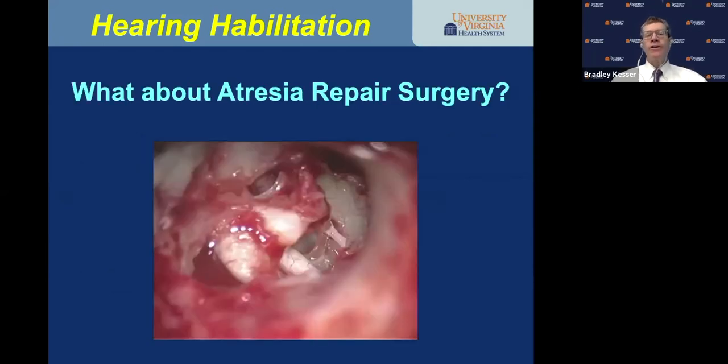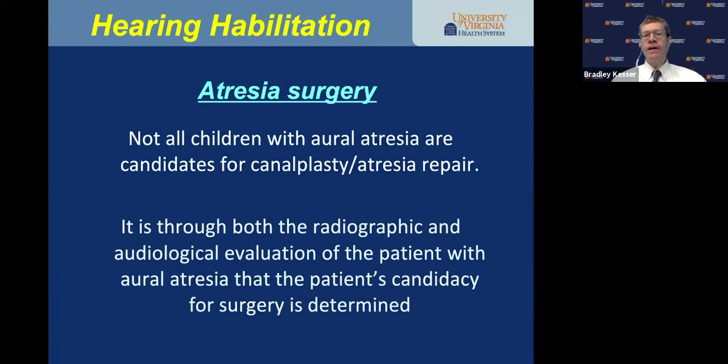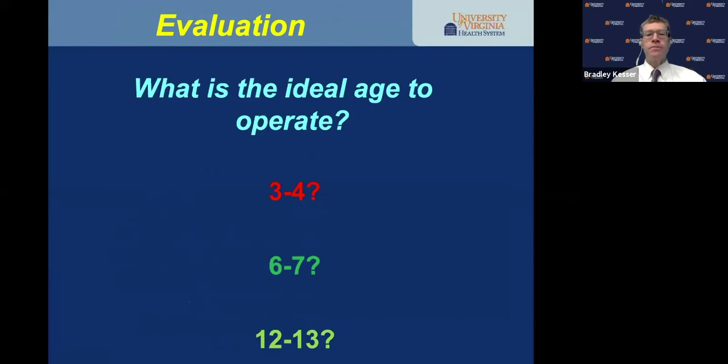What about atresia repair surgery? It's a difficult operation. Not all children with aural atresia are candidates for canalplasty — it's through audiometric and radiologic evaluation that we determine candidacy. Candidacy criteria include age, audiometry, ear anatomy, and cooperability in the office. What's the ideal age to operate? Some surgeons do it as young as three or four — I strongly feel that is not in the best interest of the child. I prefer around six or seven.